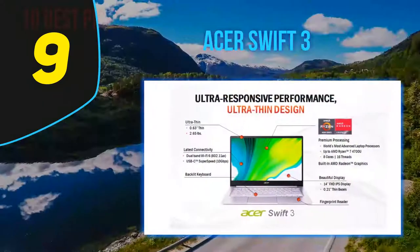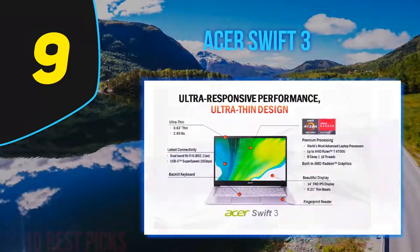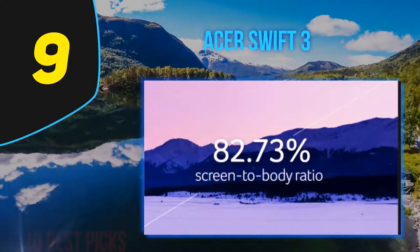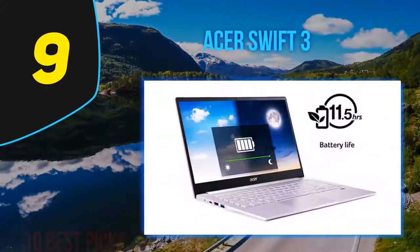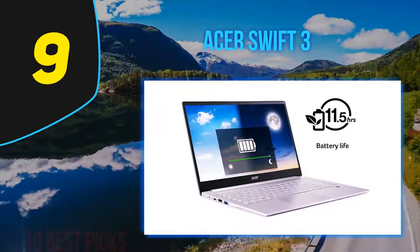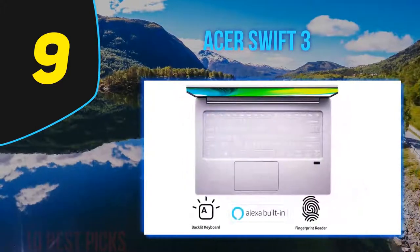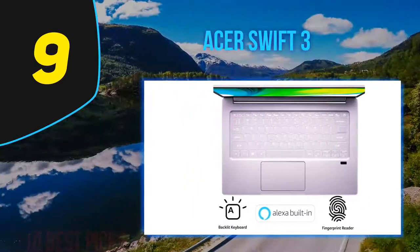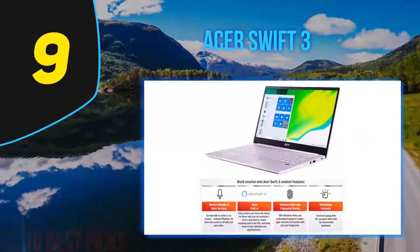Not that the Acer Swift 3 is the epitome of budget laptops. This 2020 update has inherited some of the previous model's flaws, such as the tinny, downward-facing speakers. However, what it could improve upon without raising the price it has, prioritizing upgrades in performance and battery life over the older models. The result is a solid device that can hold its own against the likes of the premium Dell XPS 13 in performance, while offering better value for a much lower price of entry.